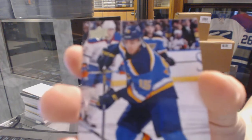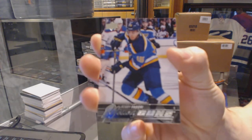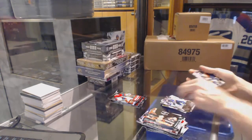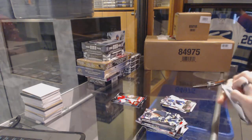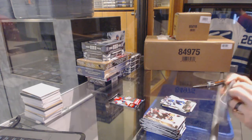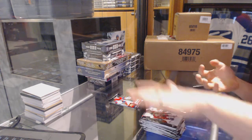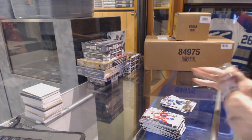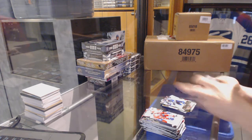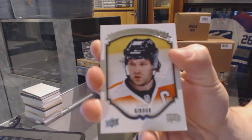Young Guns for the St. Louis Blues, Robbie Fabri. And a portrait for the Philadelphia Flyers, Claude Giroux.